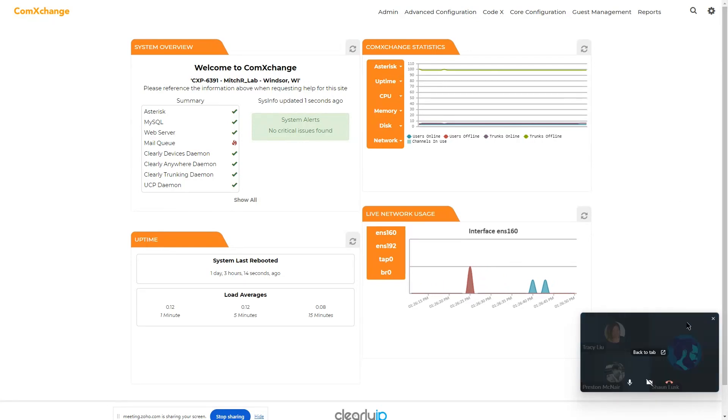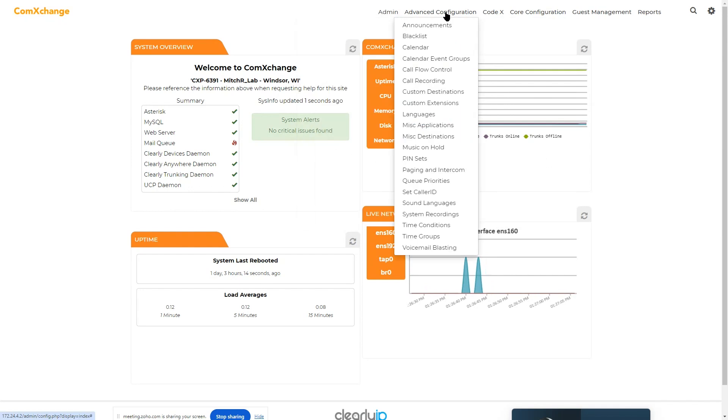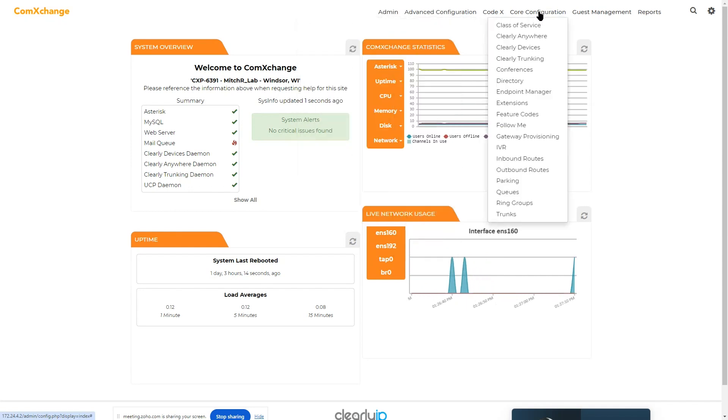Just to make it clear, ComExchange is a full, fully-featured PBX as well as unified communications, besides all the hospitality features. So if you go to the top here, you will see all the modules included for different sections. In core configuration, you will see all the different modules you'd expect from a fully featured PBX: IVR, inbound routes, outbound routes, parking, queues, ring groups, and extensions themselves. These are the system extensions for the staff personnel of the hotel, but not for the guests.